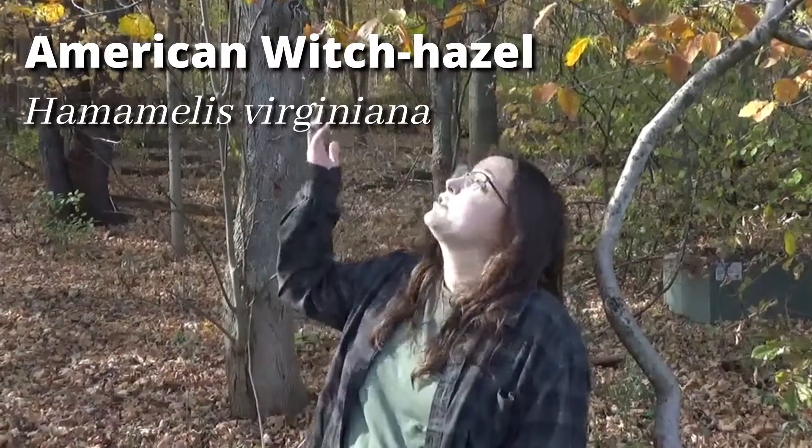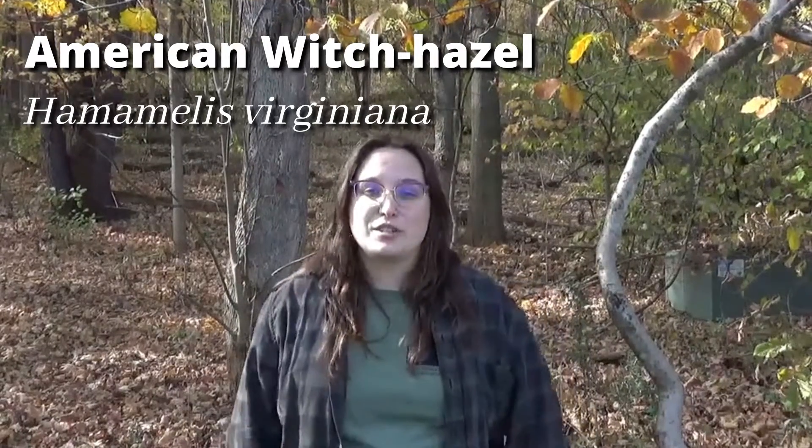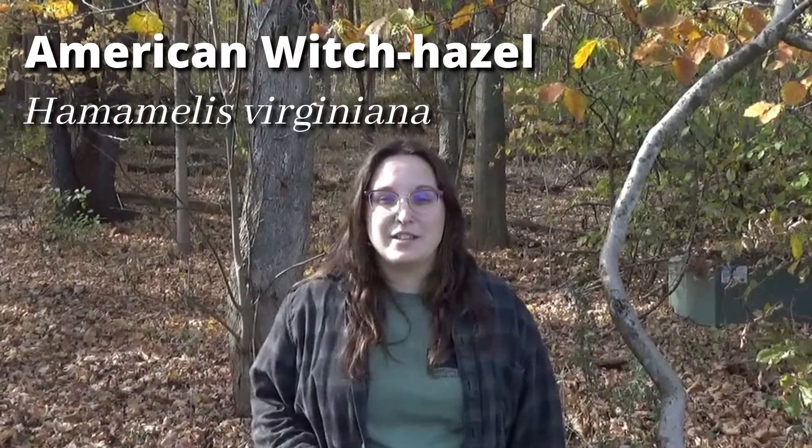Hi, I'm Kelly. I'm the Education Coordinator with Medina Soil and Water Conservation District, and today I'm going to talk about our Native Plant of the Month for November, Witch Hazel, which is this tree right above me. It's our first featured tree for our Native Plant series.